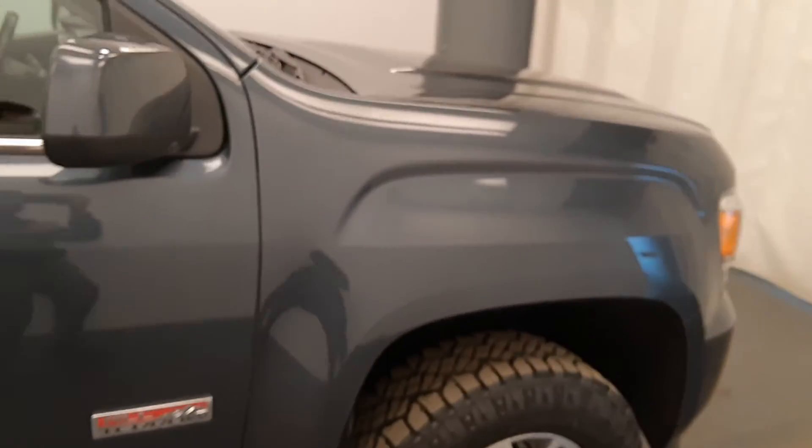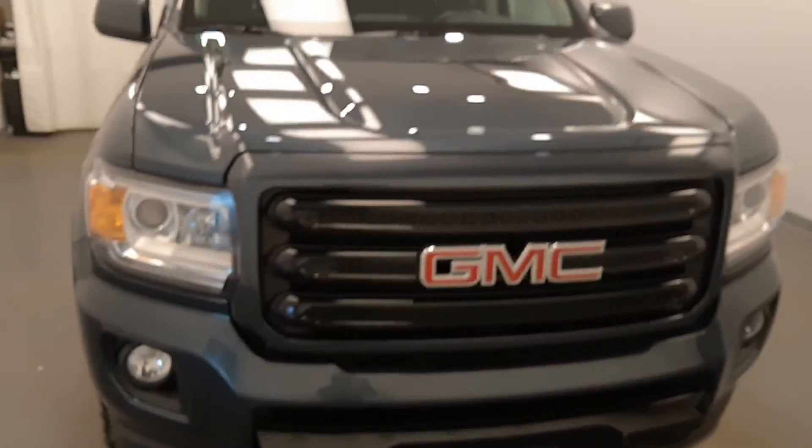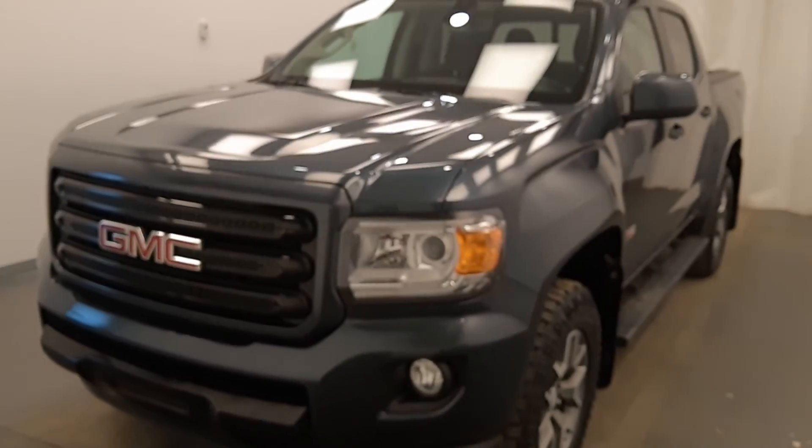Once again, we're viewing stock number 197080 on a 2019 GMC Canyon at Davis GMC, and our exterior color is Dark Sky.